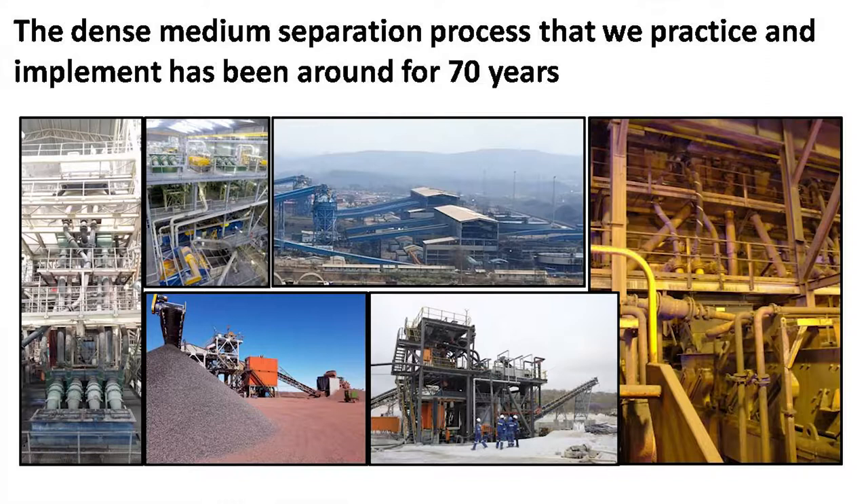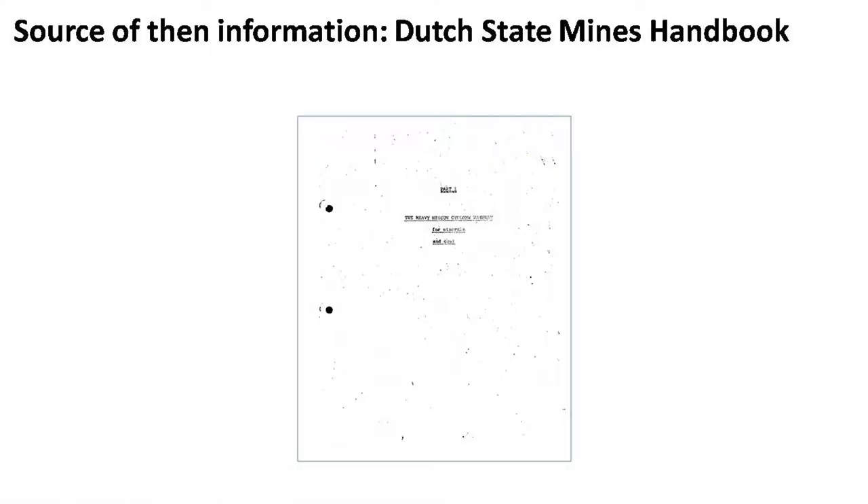It's Tom Price in Australia. This is what it looked like in 2005. As I said, I've been around a long time.